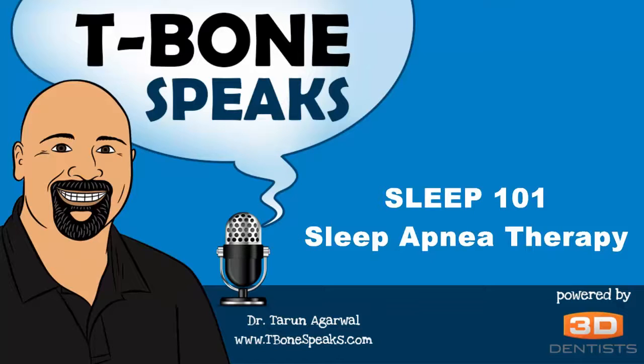Hi, I'm Dr. Tarur Nagarwal and I'd like to take a moment to help you understand what the Sleep 101 program is. One of the most common questions we get is: am I right for this program, and what exactly is this program?